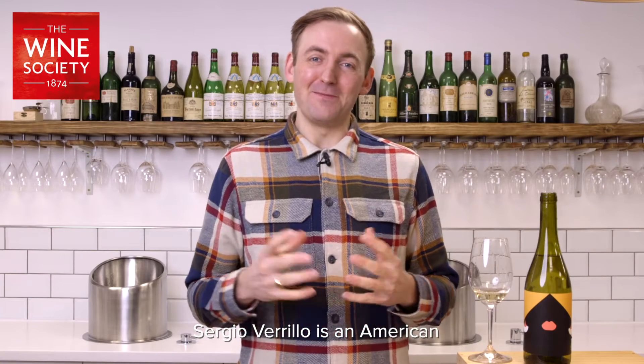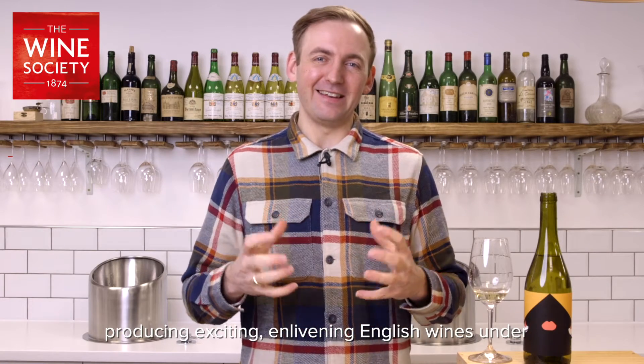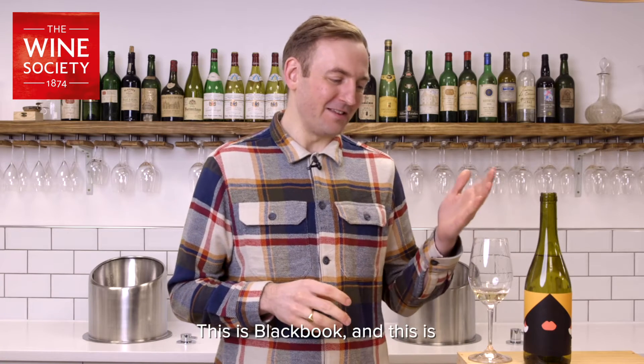Sergio Varillo is an American producing exciting, enlivening English wines under a railway arch in Battersea, London. This is Black Book and this is his Painter of Light Clay Hill Chardonnay.